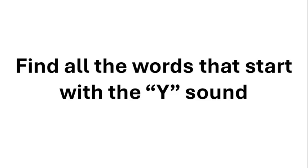Find all the words that start with the Y sound.